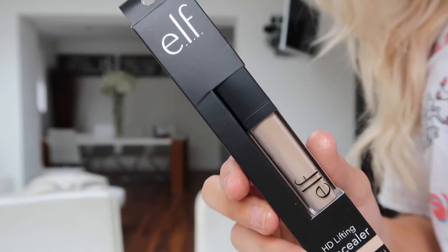The next thing I got I'm so excited about — ELF is now in Superdrug! It's an American brand and I really wanted to try something. They have really nice blushes but I don't wear blush, so I picked up their HD Lifting Concealer in Fair, because it has the exact same packaging as the NARS one. I'm really excited to try that out.